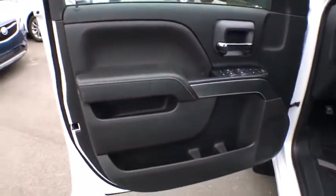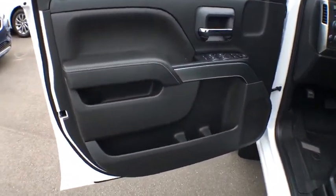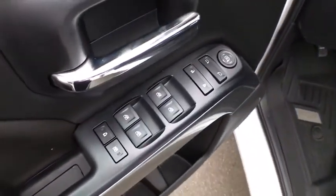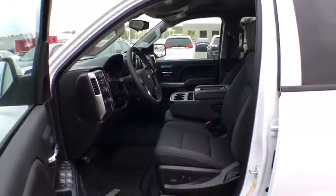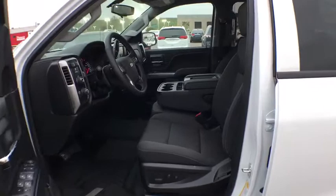Power windows, trip computer, heated front driver and passenger seat, electronic stability control, CD player, compass, remote keyless entry, dual zone climate control, Sirius satellite radio, HD radio, panic alarm. Come see the car for yourself.